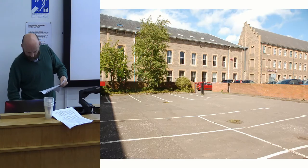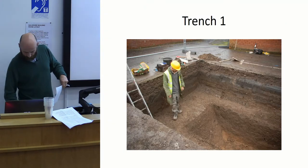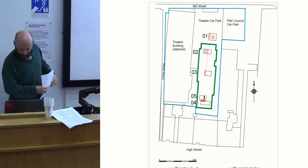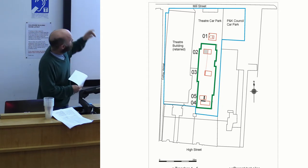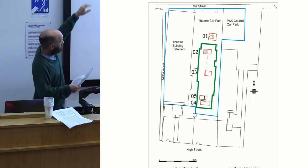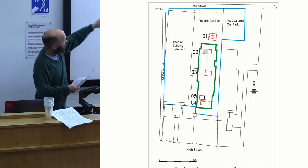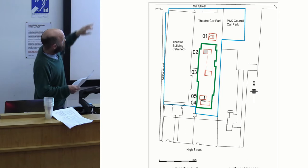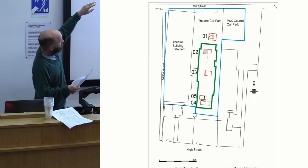There were four trenches to begin with, and then we added a fifth. There was one in the car park at the north end, which is actually on Mill Street. The Red Rooms don't actually go all the way down to the High Street — they're more on Mill Street. Trench one was in the car park, and then three trenches were evenly spaced in the building, and then we stuck another one in.